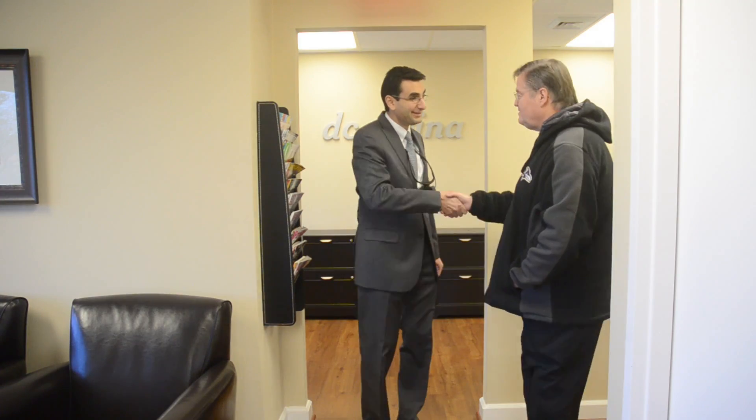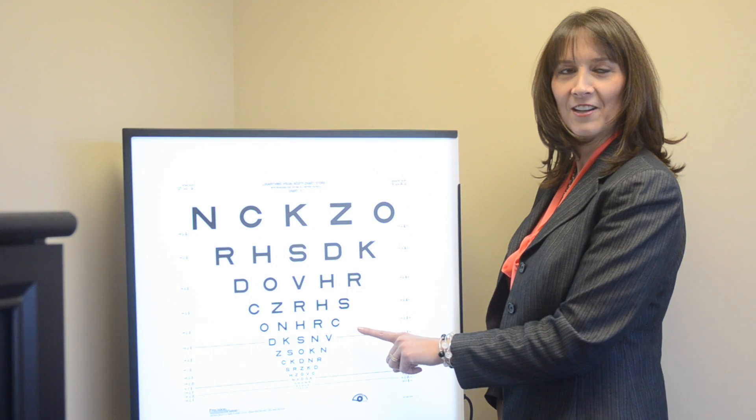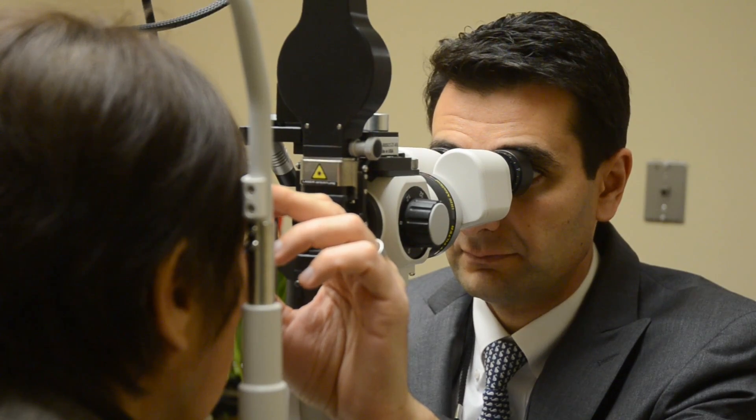Nationally recognized leader and retina specialist Dr. Neil Adams, and the caring team at DC Retina, are proud to provide comprehensive eye care and the right treatment choices for all your needs. Patient care is about caring for the patient and individualizing treatment. I listen to my patients, carefully examine their eyes, and apply the latest science and medical literature.